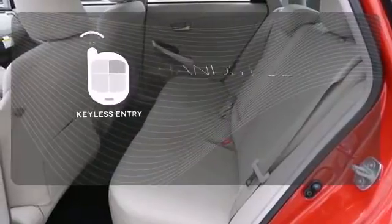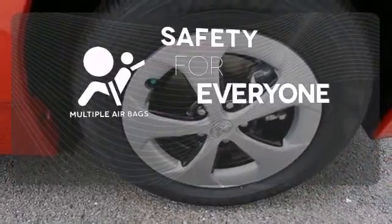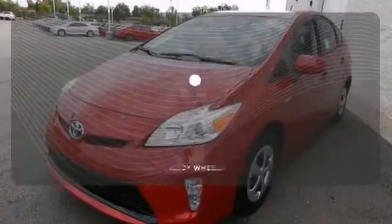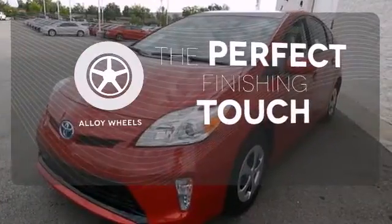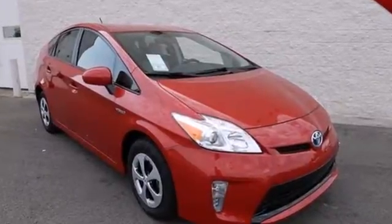Keyless entry means those handful moments are a little easier. Multiple airbags provide safety for everyone in those worst case scenarios. Stand out from the crowd with alloy wheels. Test drive this Prius and start saving money today.